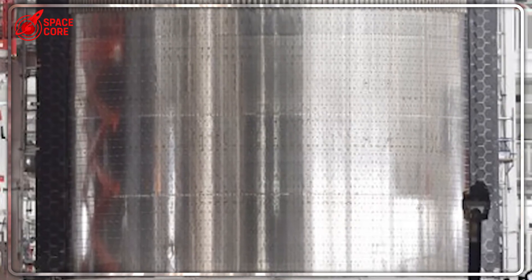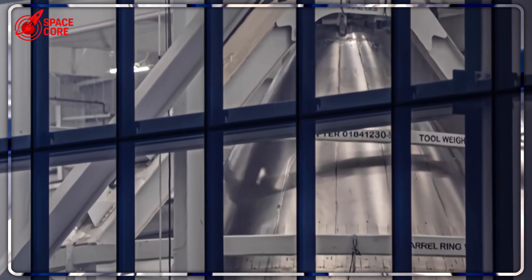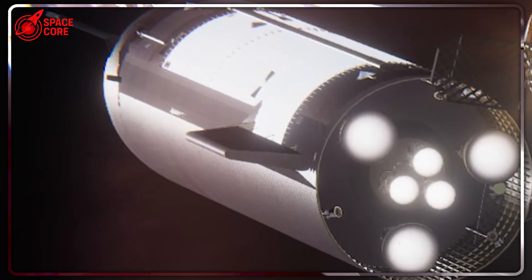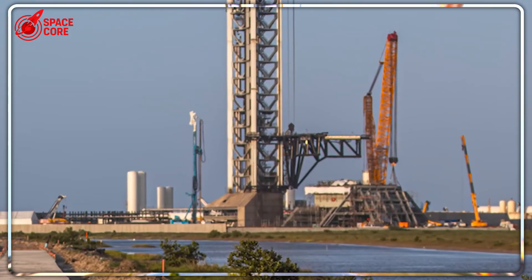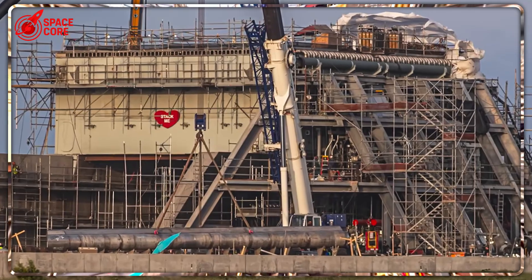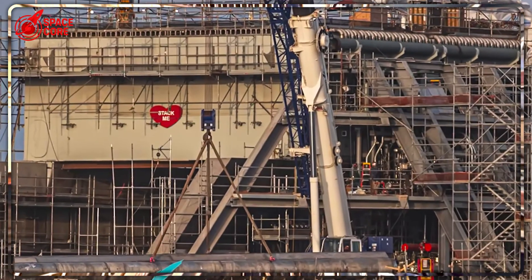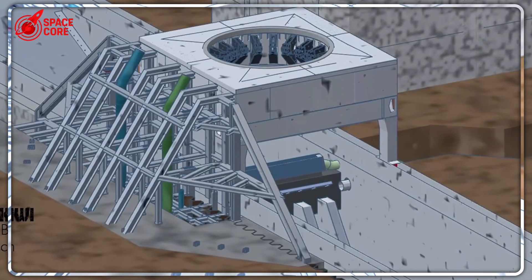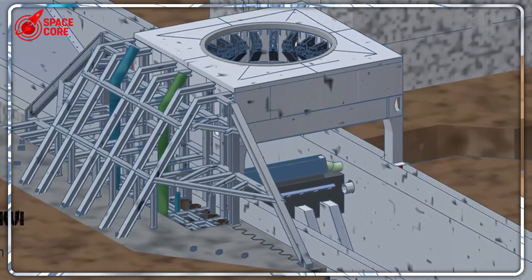NASA engineers are watching something unprecedented — a space company turning catastrophic failure into operational advantage in weeks, not years. SpaceX isn't planning to recover from the setback; they're planning to dominate the entire industry. 25 Starship launches next year. Within four years, 400 launches annually — more than one launch every single day, with multiple Starships launching daily and Super Heavy boosters reused hourly. Traditional rockets launch a few times per year. SpaceX is talking about hourly operations. This isn't incremental improvement; it's a complete paradigm shift that changes everything about human space access.